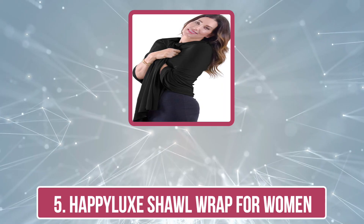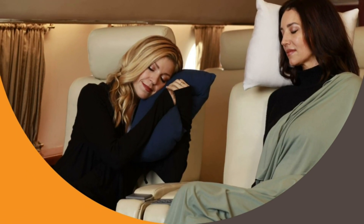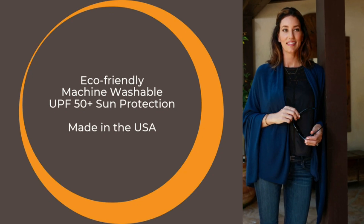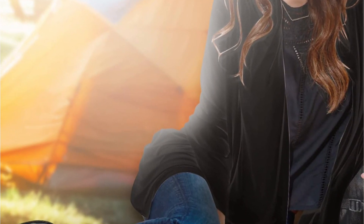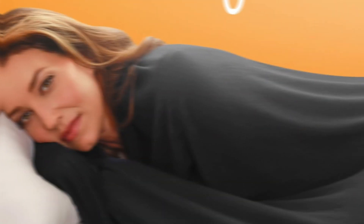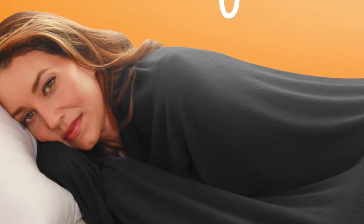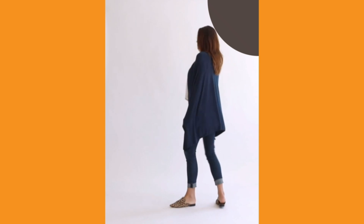Our last product is the Happy Luxe Shawl Wrap for Women. The Happy Luxe Shawl Wrap for Women is an excellent blend of elegance, comfort, and functionality. Made from a luxurious eco-friendly blend of Tencel and spandex, this shawl offers a soft, breathable, and stretchy fabric that feels gentle against the skin. The material is known for its moisture-wicking and temperature-regulating properties, making it suitable for use in various climates.